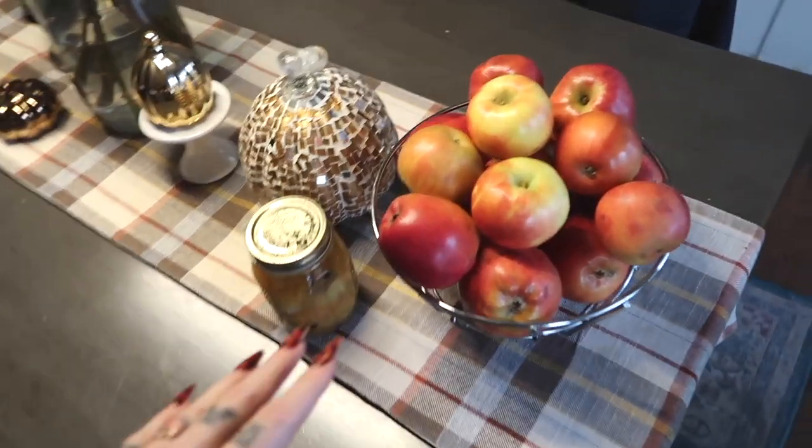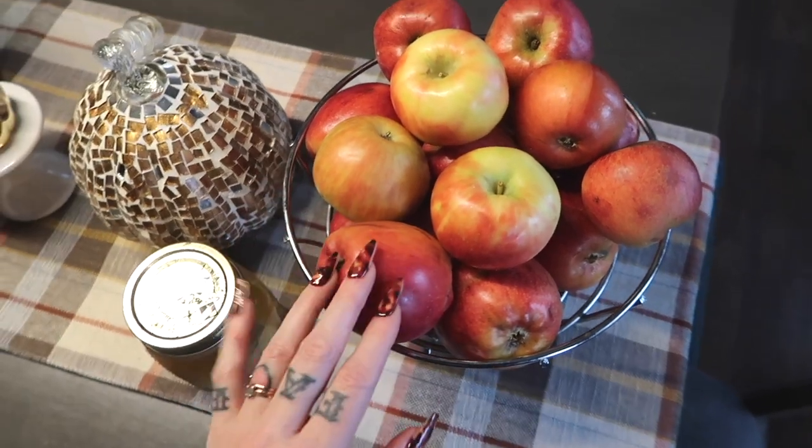Here are the apples that Jerome gave me — I can't wait to make apple butter with them.